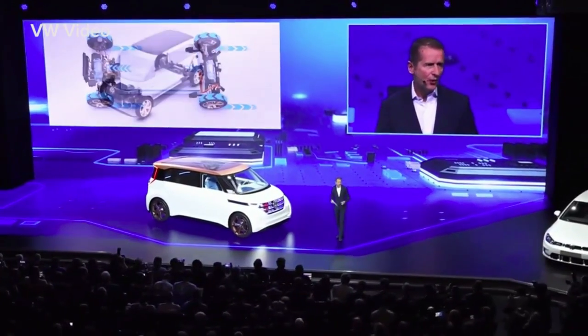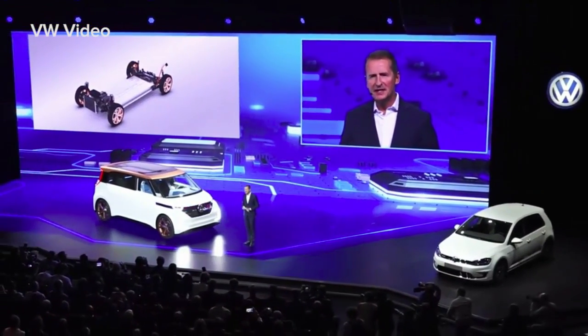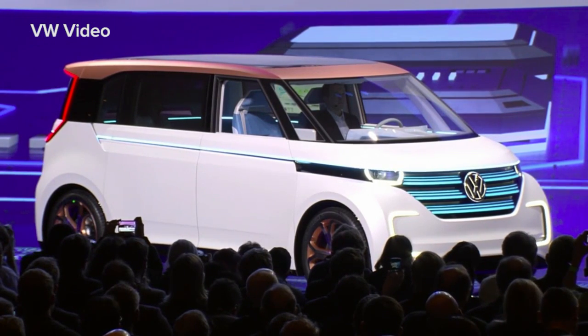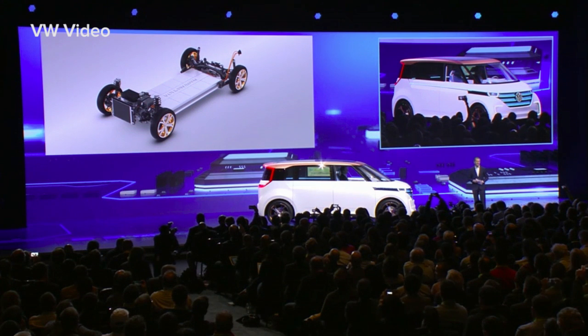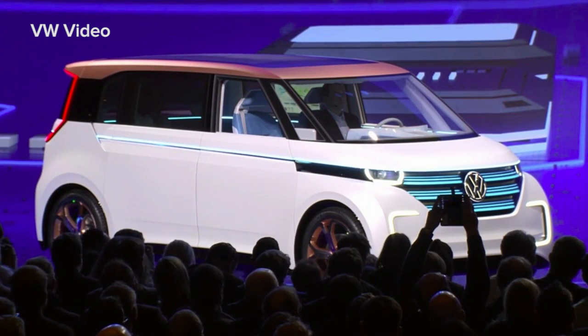There is room for a completely new design and new proportions. The flexibility in design allows new package solutions, and the body offers a high degree of occupant safety. The low center of gravity means great road handling, and the all-wheel drive allows great performance. Emotional, with a long range and developed specifically for this purpose — this is what Volkswagen electric cars will look like in the future.